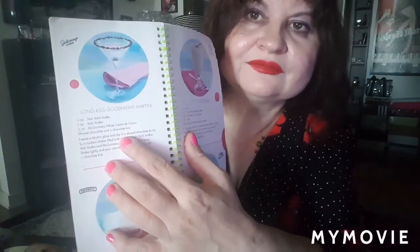I'd be happy if someone would help me, but I don't know how to mix cocktails myself. This one is Long Kiss Goodnight Martini — I like the name. It's half an ounce of Stoli Vanilla vodka, one ounce of Stoli vodka, and half an ounce of McGuinness white crème de cacao.